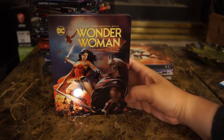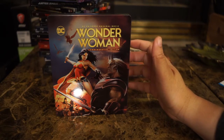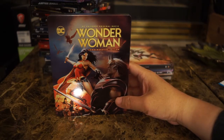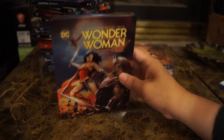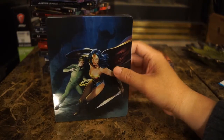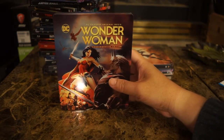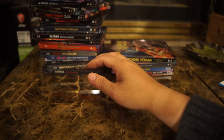Wonder Woman — the original animated series came out around 2001. They re-released it as a commemorative steelbook edition, and I believe you can get this one at any retailer — it's not Target exclusive. The back features Steve Trevor and Wonder Woman. This story is very loosely based on George Pérez's Wonder Woman run. And I think that covers all of my animated series steelbooks from Warner Brothers.